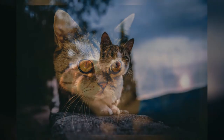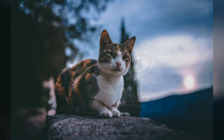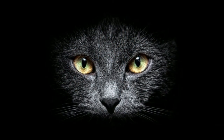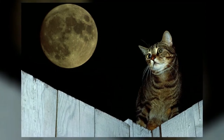However, cats are definitely able to see better in low-light environments than humans are. This can come in handy when they're stalking prey in the early morning or late evening hours — times when many small prey animals are most active.